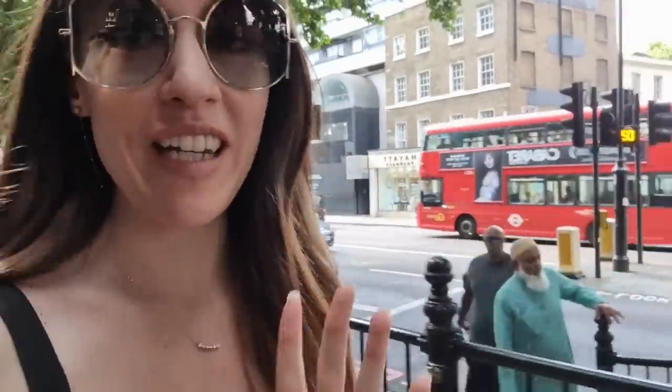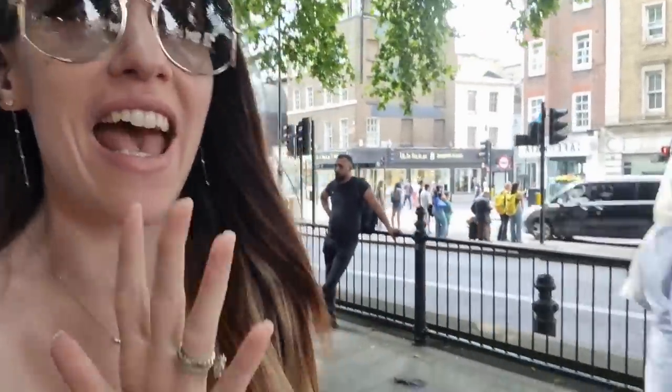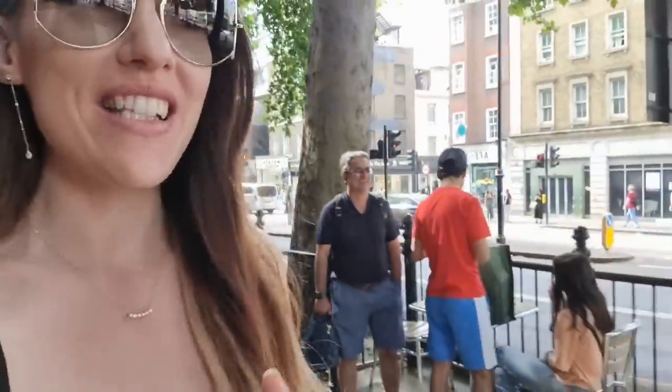Hello everyone and welcome back to my channel. So today is the 29th of July. I know this video is only going to come out next week. However, what is happening on the 29th of July? The new Louis Vuitton Autumn Winter collection is coming out and I can't wait to see those gorgeous flower bags in person.